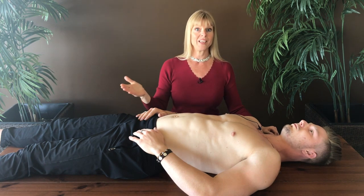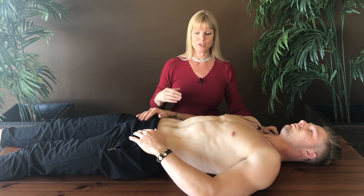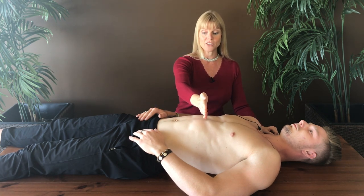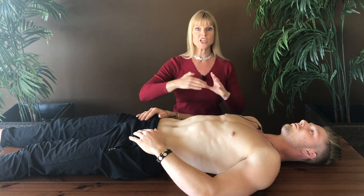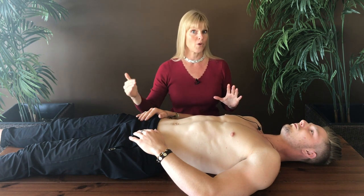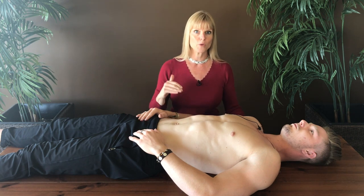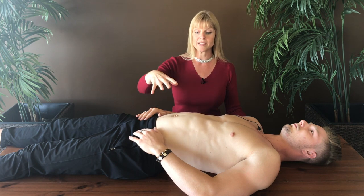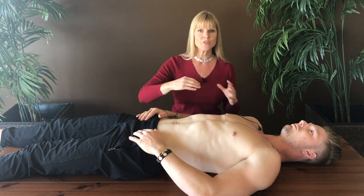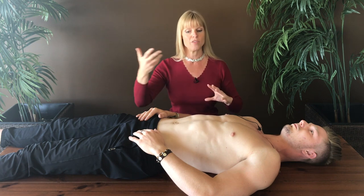Now let's talk about the exhalation phase. When Quinn is breathing properly and exhaling fully, the diaphragm muscle is lifting up into the ribcage, pushing out the waist. In 2014, they did a study that proved that 84% of weight loss comes from proper exhalation. So when we're exhaling fully and properly with every single breath, we are moving the cellular waste out of the body.